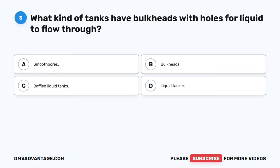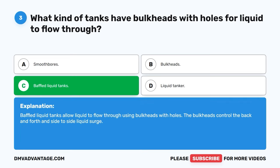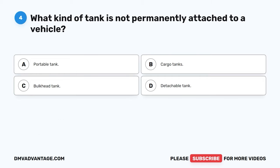Question three. What kind of tanks have bulkheads with holes for liquid to flow through? The correct answer is C, baffled liquid tanks. Baffled liquid tanks allow liquid to flow through using bulkheads with holes. The bulkheads control the back-and-forth and side-to-side liquid surge.